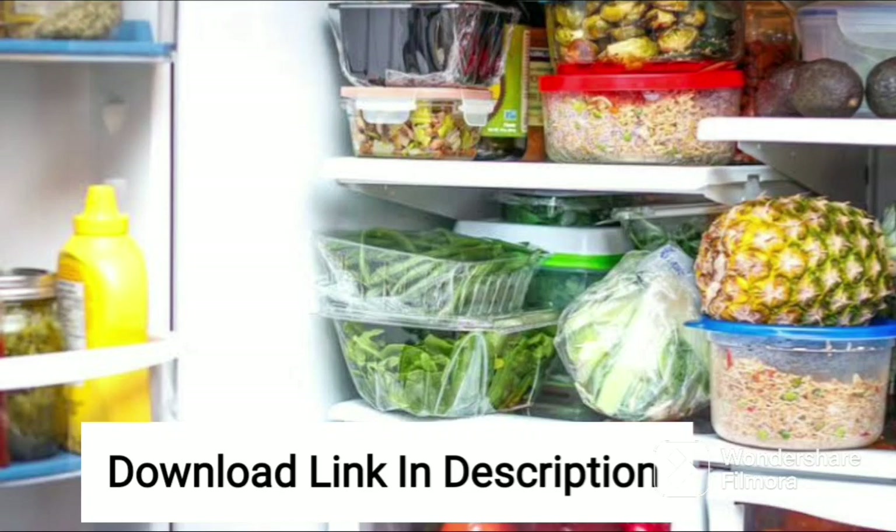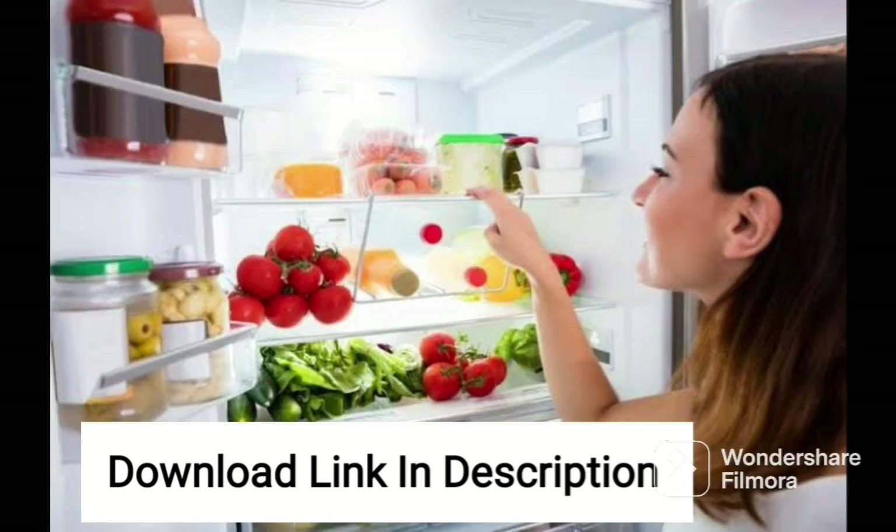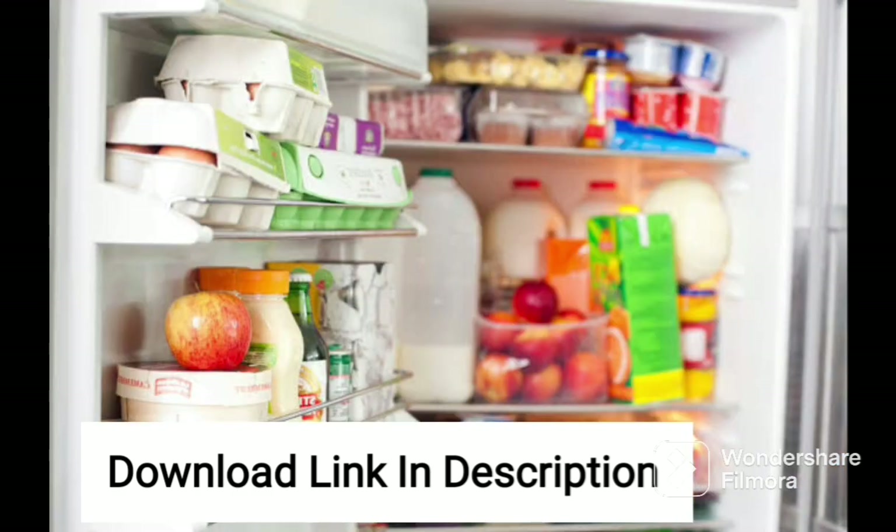The Godrej 192L 5-Star Inverter Direct Cool Single Door Refrigerator with Farm Freshness up to 24 days is a great option for those looking for a small and energy-efficient refrigerator. This 2022 model comes in the AquaVine color, which adds a touch of elegance to any kitchen.